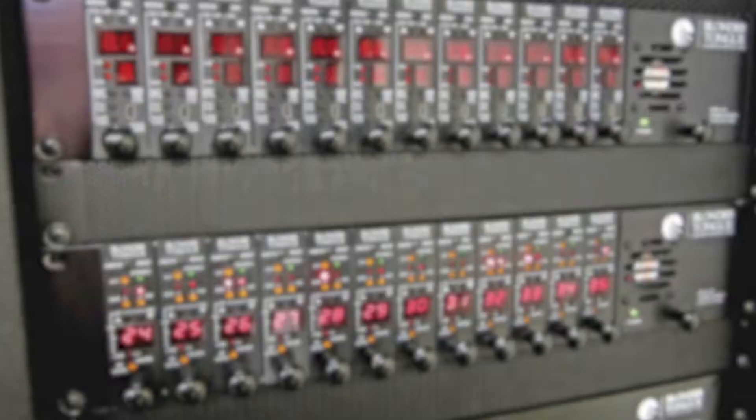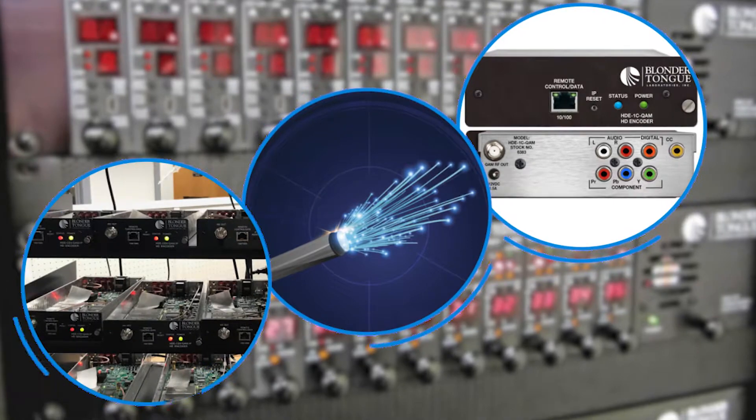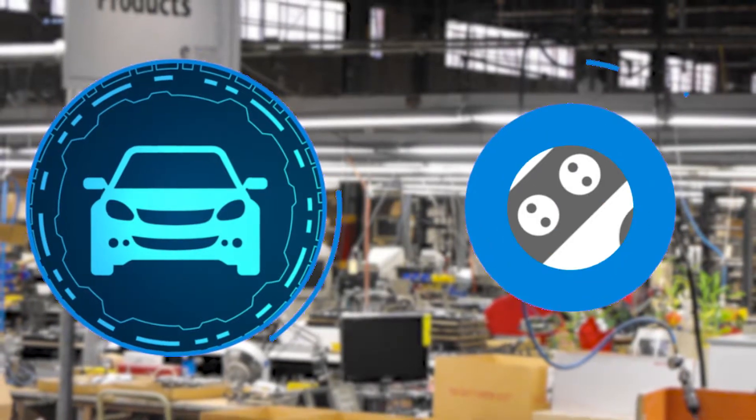While we specialize in video distribution, fiber optics, and communications equipment, the sky's the limit for what we can make, from automotive interface devices to power supplies.